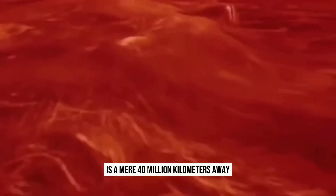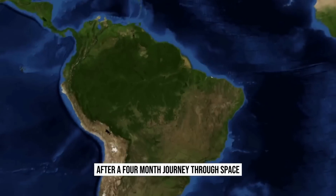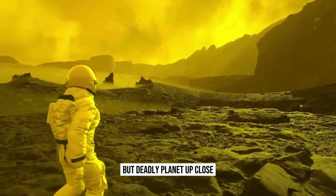Venus, our nearest neighbor, is a mere 40 million kilometers away at its closest approach. After a four-month journey through space, you will finally witness this beautiful but deadly planet up close.